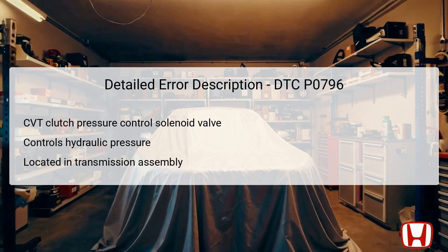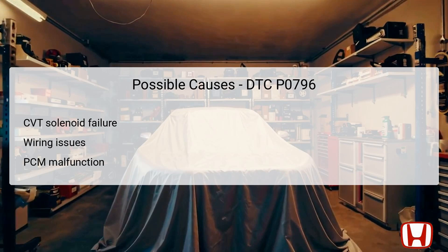Proper diagnosis can prevent more extensive transmission damage. Several possible causes could lead to DTC P0796 being triggered. The most direct cause could be the CVT Clutch Pressure Control Solenoid Valve having failed or being stuck in the off position, preventing it from providing the needed hydraulic pressure. Another reason could include wiring issues, where damaged or shorted wires affect communication between the solenoid and the PCM, leading to erroneous readings.